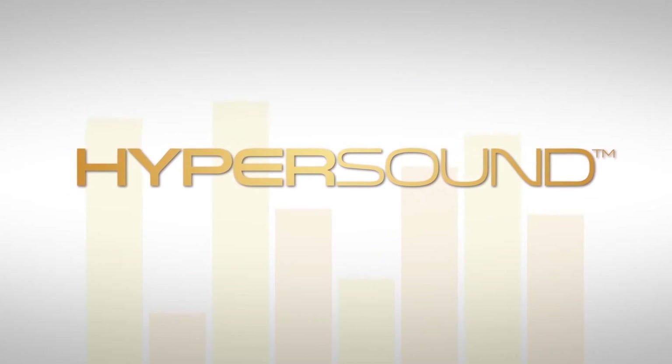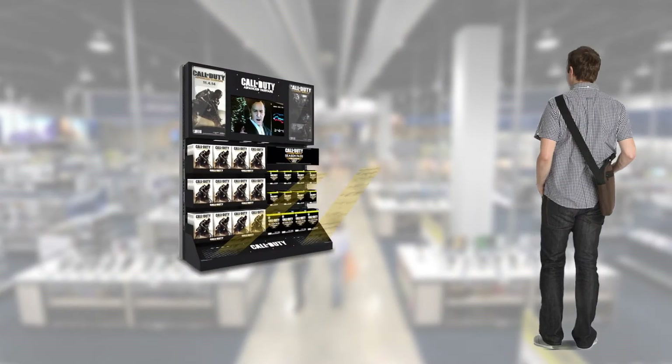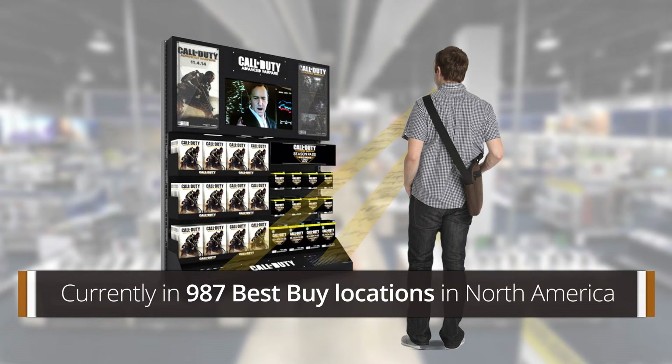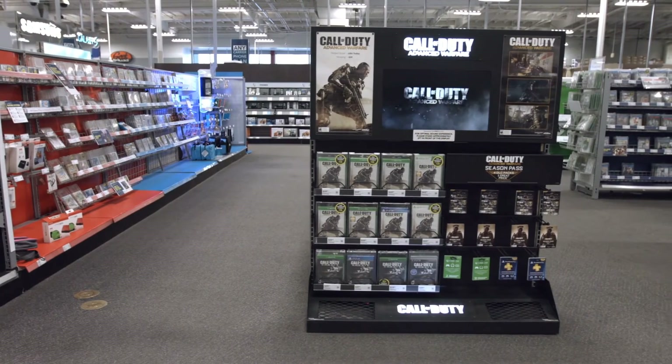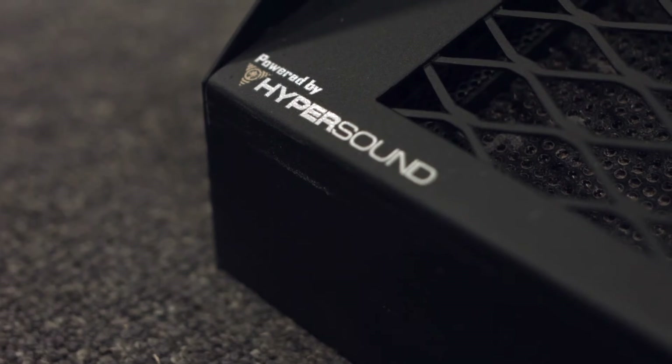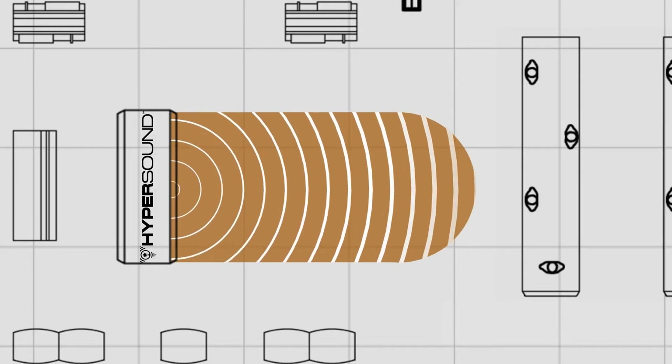There are limitless applications for zoned audio. For example, Hypersound has been recently installed in around 1,000 Best Buy stores in North America for the launch of Call of Duty by Activision. The goal of the displays was to create audio zones that don't bleed into other areas of the store.